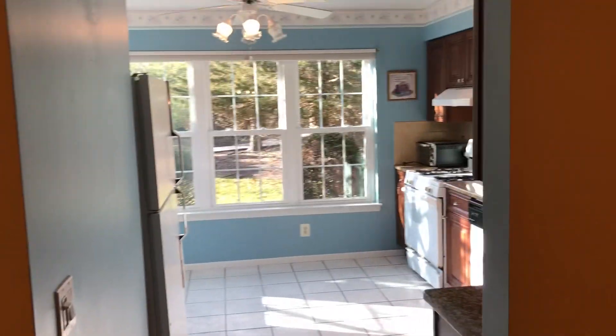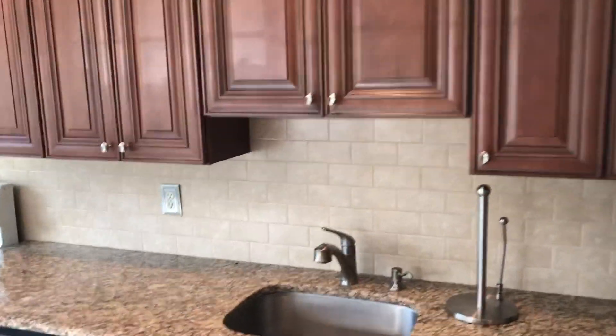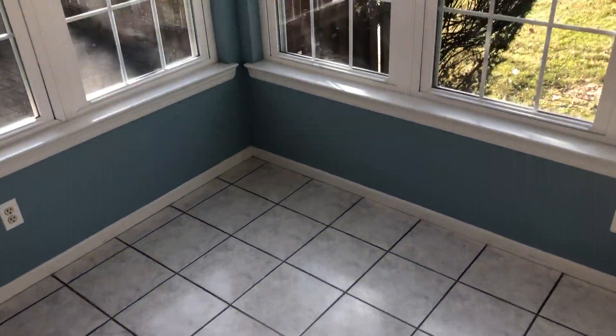You've got a nice kitchen here with cherry mahogany cabinets and granite countertops. Great windows, great light, and an eat-in area.